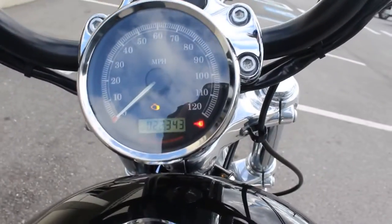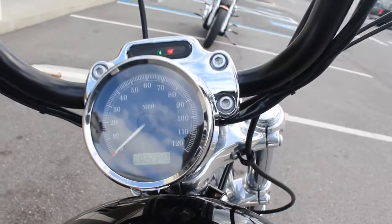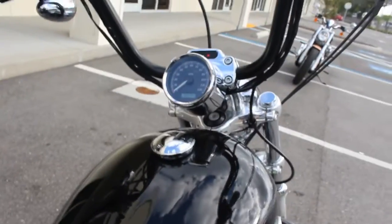This bike has 22,300 miles. I'll go ahead and start it up.